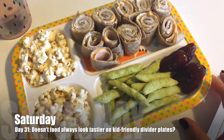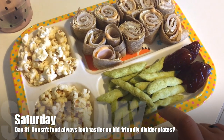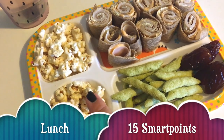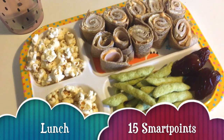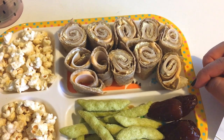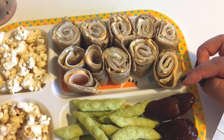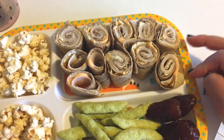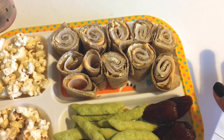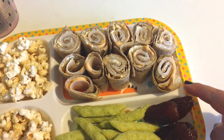Today's lunch is basically a snack plate. I've got two dates cut up, a serve of the harvest snap pea crisps for three points, a serve of the kettle salted caramel popcorn for two points, and then ten points is for two barley wraps. Inside the wraps is a serve of cream cheese, a serve of chipotle sauce, and two serves of turkey. I've just rolled it all and cut it up.